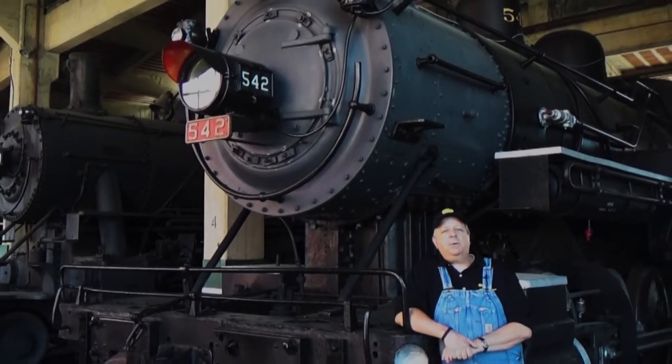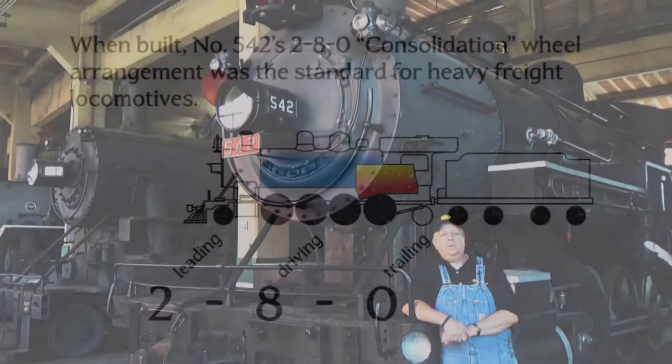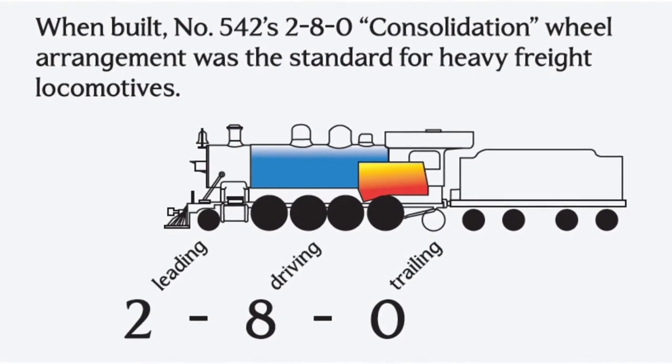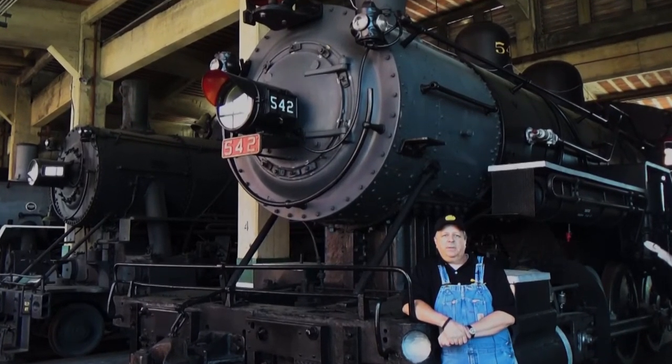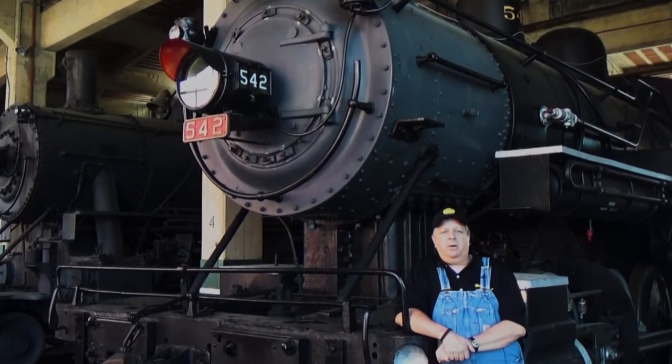One of the oldest steam locomotives in the collection here at the museum is a 2-8-0 consolidation, and it's typical for the engines of its time period. It lacked modern appliances when it was built, and very little was done to it over the years to modernize it.